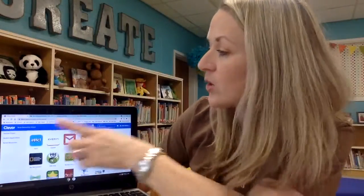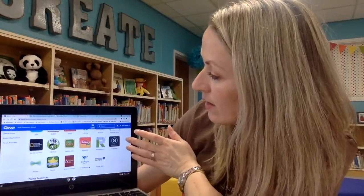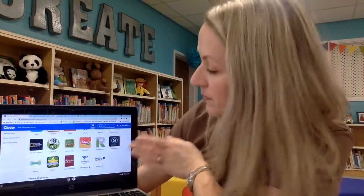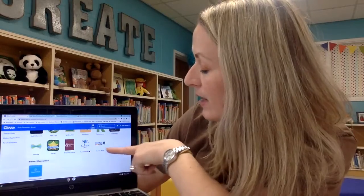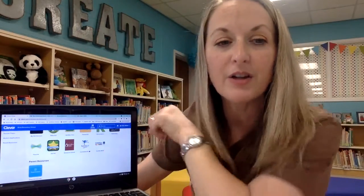Book Flix has books that read out loud. We also have Epic. Pebble Go has nonfiction informational text that they can listen to. They could also watch stories on Storyline Online and follow along with digital books on Tumble Book Library and Tumble Math. Those are made available through our Boaz Public Library to our students.